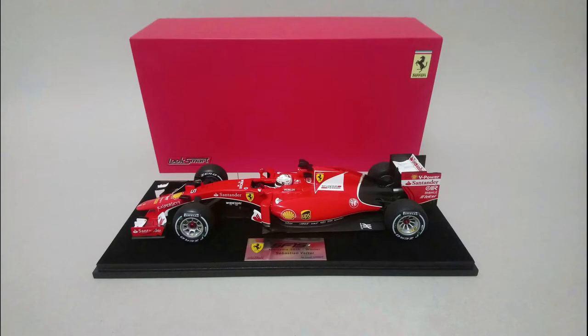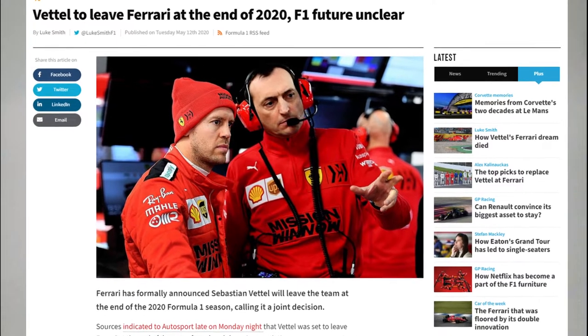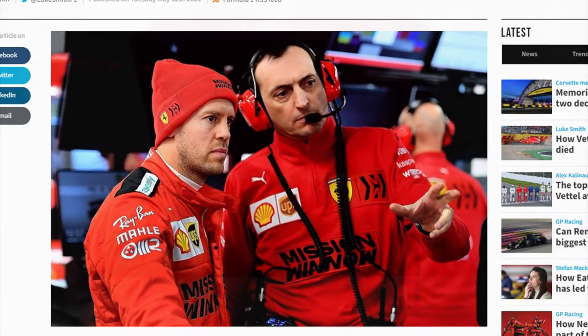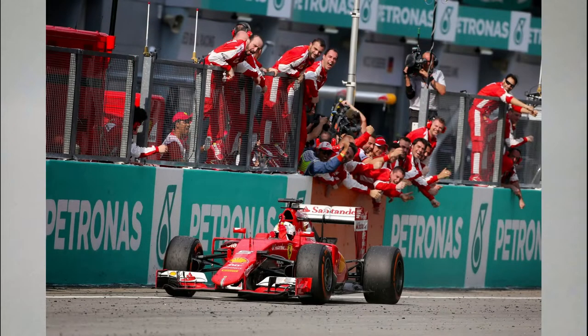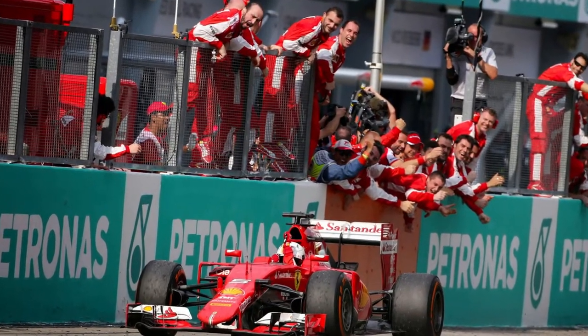Hi all and welcome to the video! With the announcement of Sebastian Vettel leaving Ferrari and potentially retiring from Formula 1 altogether, I thought it would be apt to do a review of the car that started their relationship. We'll be having a look at the Luxmart 1:18 resin model of the Ferrari SF15-T — the car in which Sebastian won the 2015 Malaysian Grand Prix, his first win for the Scuderia and the first for the Italian team for over a year.